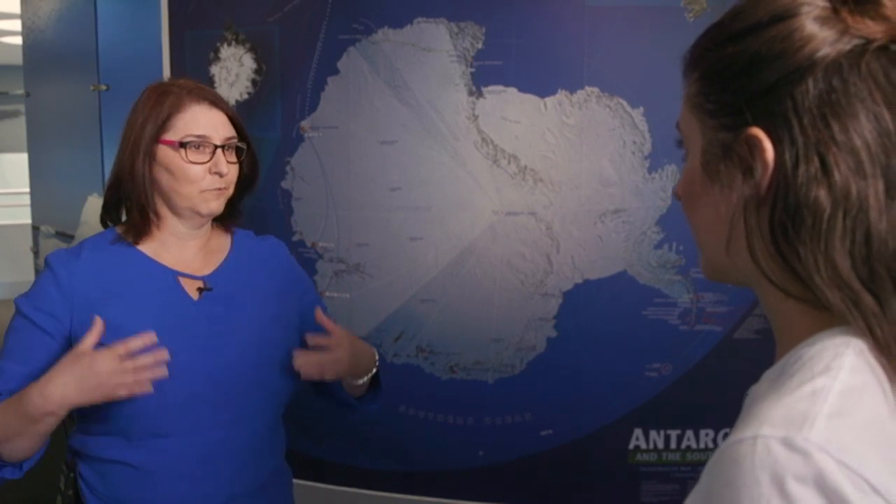Antarctica is the most pristine environment that we've got on the planet. So if we want to look at how climate is changing, you've got to go and look in the most pristine place, so we can get a baseline to see what's actually really happening without the noise of pollution.